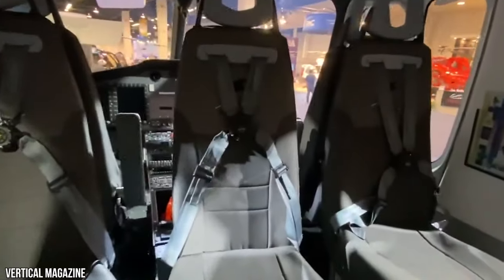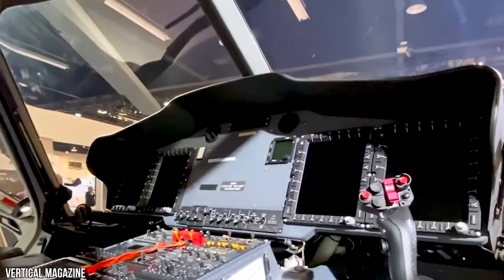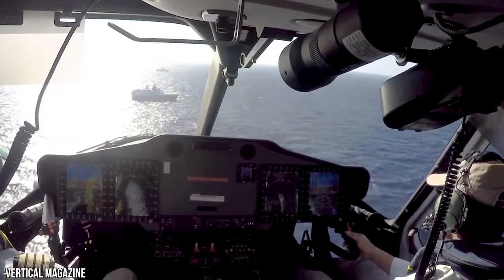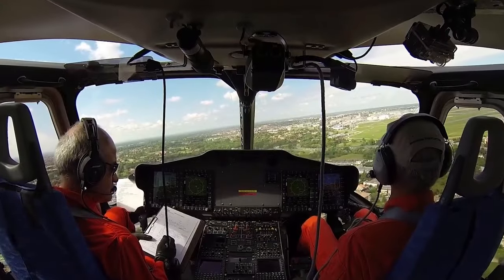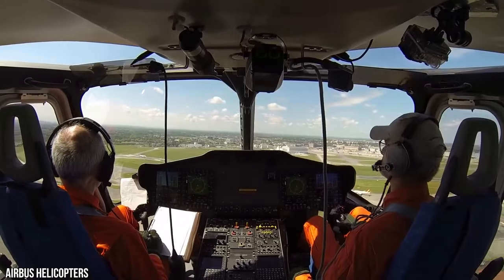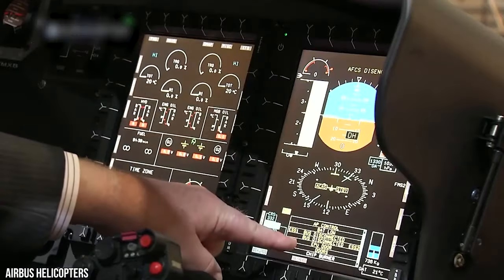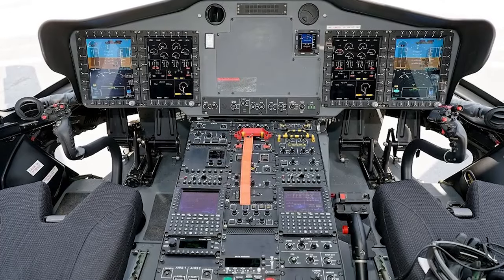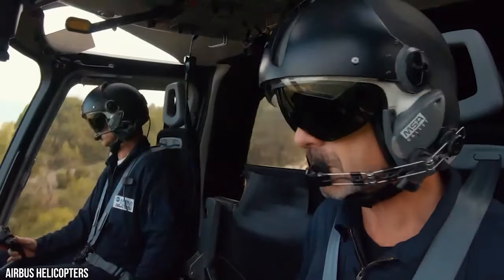The H-175's cockpit features a Helionics avionics suite integrated with a dual-duplex 4-axis automatic flight control system for precision and stability. It has four 6x8-inch multi-function displays, an extensive self-monitoring system, and an explicit alerting system. The avionics suite includes an intuitive human-machine interface to reduce pilot workload. The cockpit also comes with a traffic collision avoidance system with autopilot coupling.